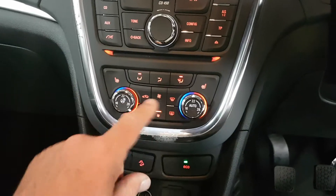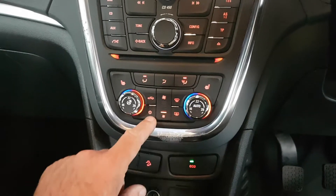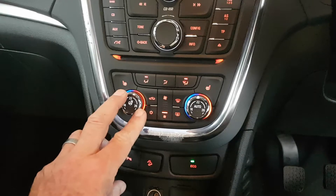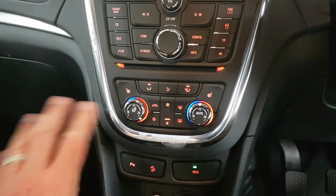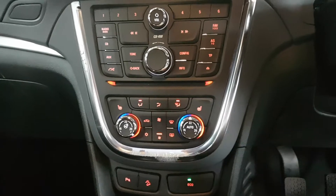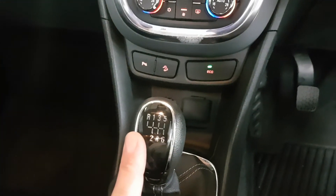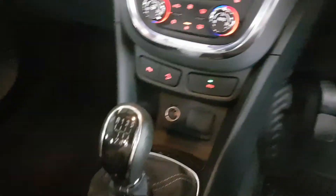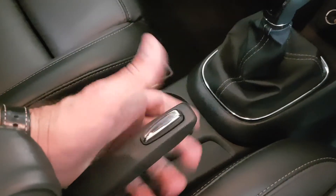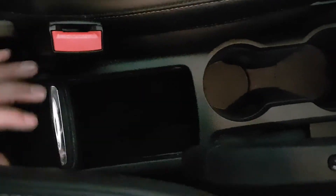Heated seats — a bit of a joke if you need them today, but you have them. The aircon is split, meaning you can have a colder environment on the left compared to the right or vice versa — they're completely independent. This one also has a six-speed gearbox. Not an electric handbrake — a good straightforward lever — and down here you have a couple of little cubby holes and storage area.